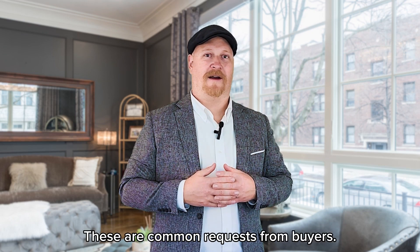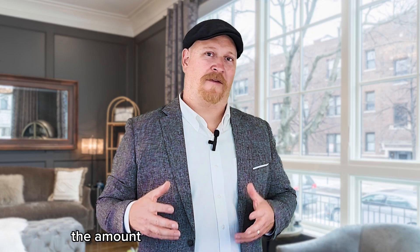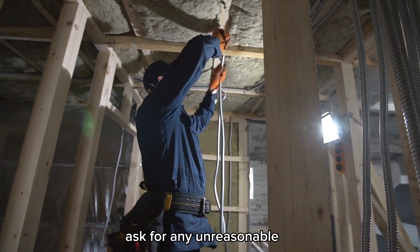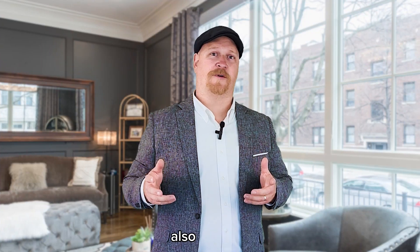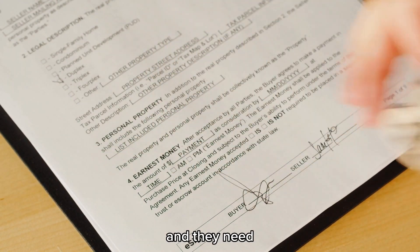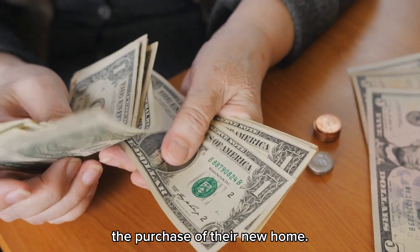These are common requests from buyers. It also helps the seller because they'll have assurance that they'll actually be able to net the amount that they hope to when they went under contract. It gives them peace of mind that the buyer won't ask for any unreasonable or outlandish repairs. It also encourages buyers to make offers without inspection contingencies. Having inspections done prior also protects the seller if they have a replacement property to purchase and they need every penny out of their home sale in order to secure and close on the purchase of their new home.